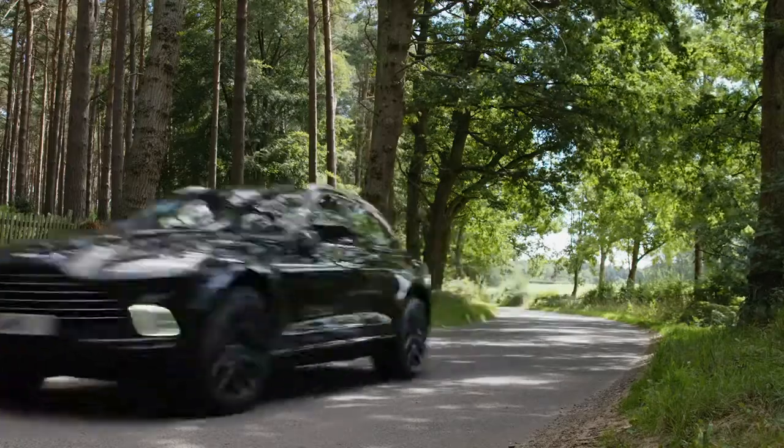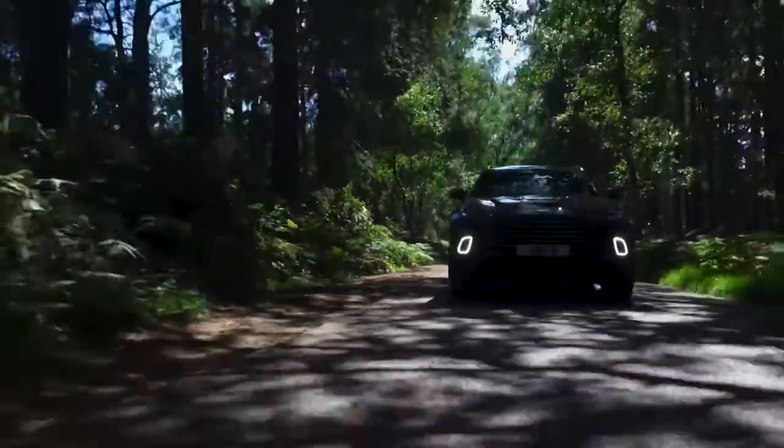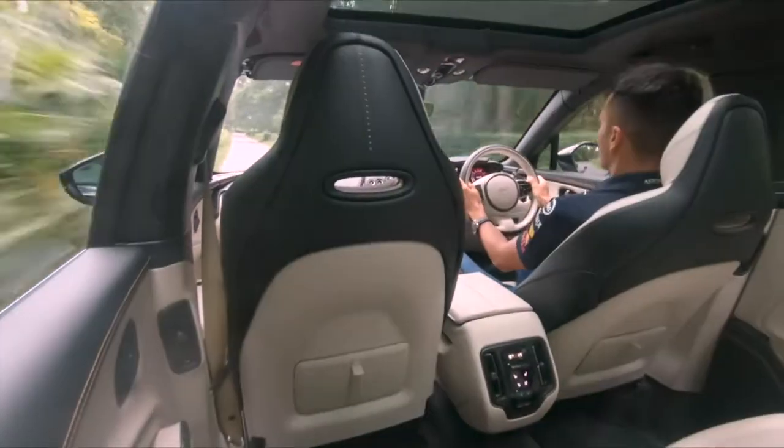It felt great driving the DBX really for the first time. I was smiling, I tell you that. It's very nimble, very sporty really, and it hides its weight very well. You know, it drives like a sports car. Power is good, noise is good. It was a great experience.